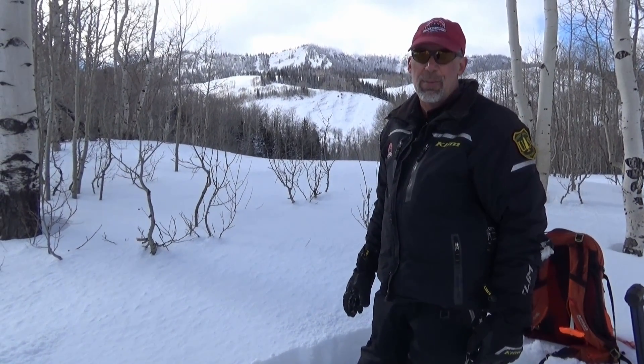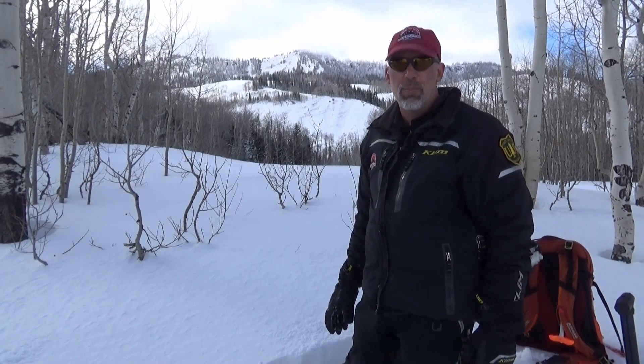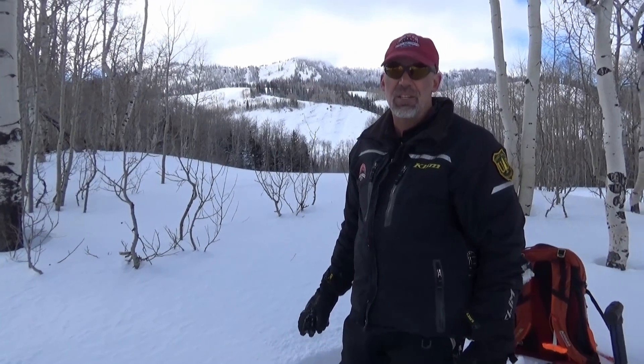After last year's very stable conditions, we're going to need to adjust our riding styles. We're not going to be able to punch all those big slopes that we were punching with confidence last year. It's going to be a much different situation this year.